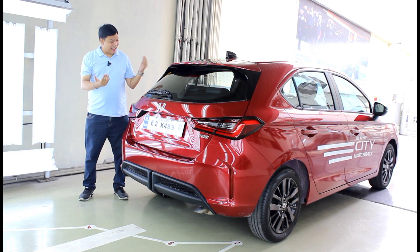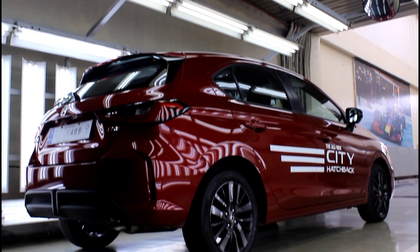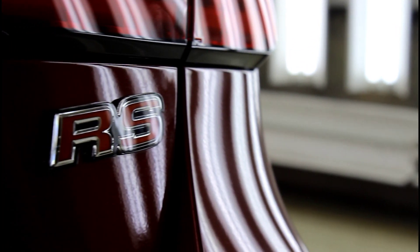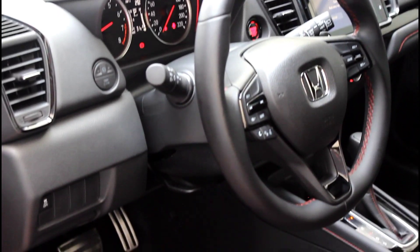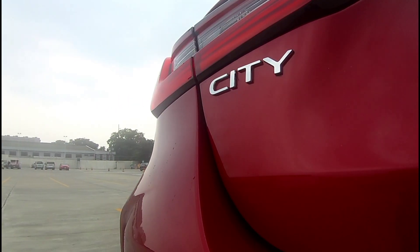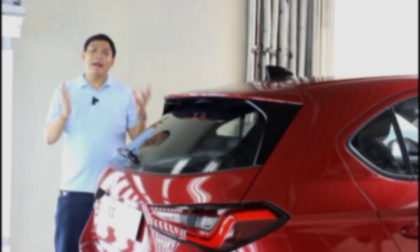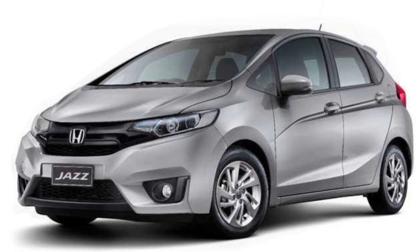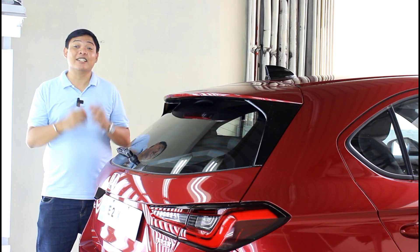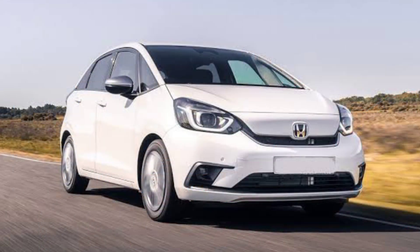For the first time ever, you can now get the Honda City as a hatchback. Technically this has no predecessor, but it still has big shoes to fill because this replaces the Honda Jazz. You might be wondering why this car even exists — in this country the Honda Jazz has been around for three generations, so why leave now? Well it really boils down to cost. The Honda City sedan is sourced from Thailand, and since the Honda City and the Honda Jazz don't share a lot of the same parts, it'll cost significantly more to bring the Jazz over here.